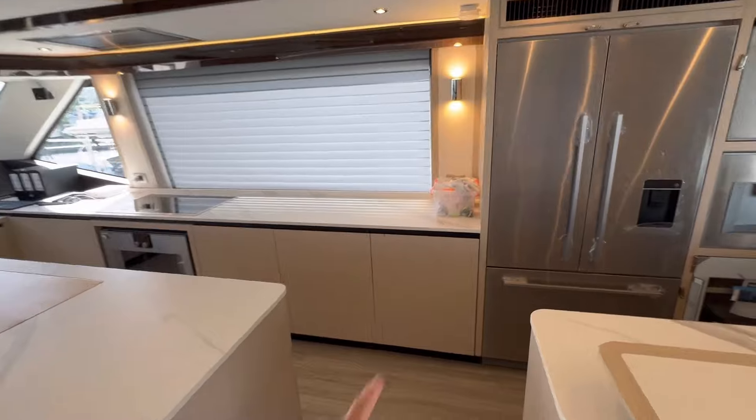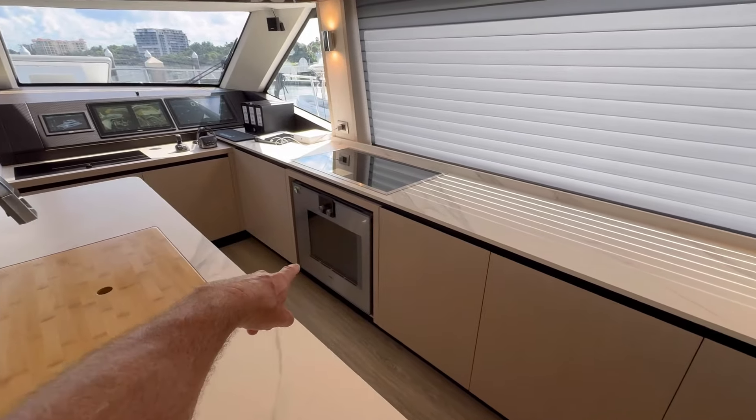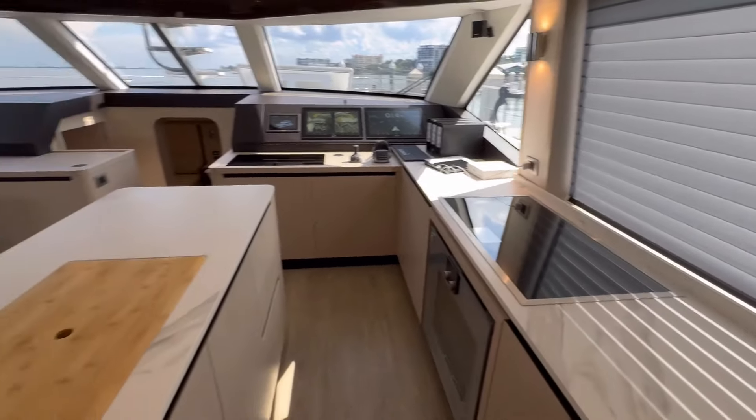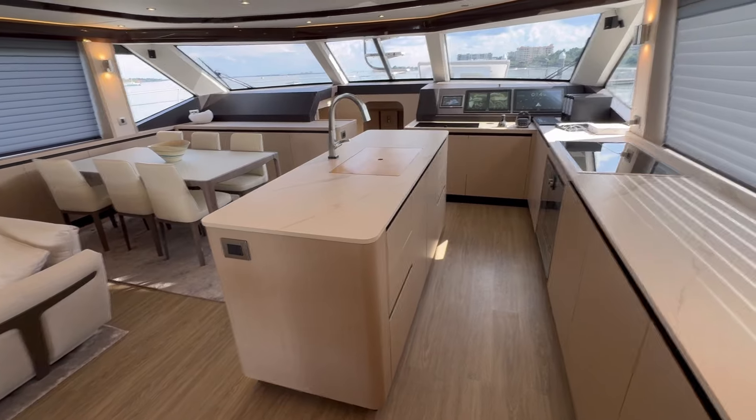We've got a full-size dishwasher hidden in there, a full-size oven and an induction cooktop. Center island with sink, trash can, and storage.